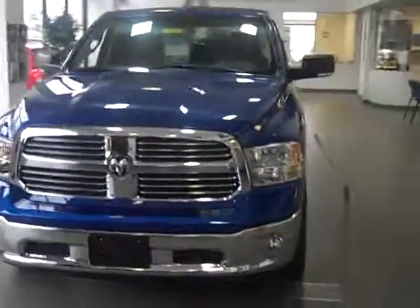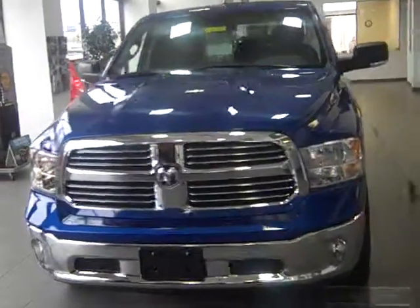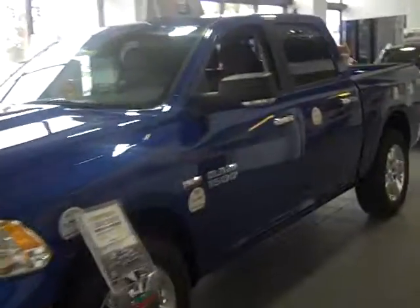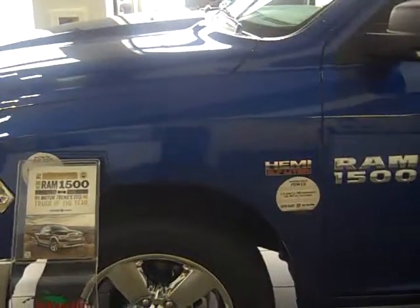Hello, this is the all-new 2014 Dodge Ram 1500. This particular model happens to be a crew cab. The unique thing about this vehicle is it does have the legendary Hemi 5.7 liter V8 motor.